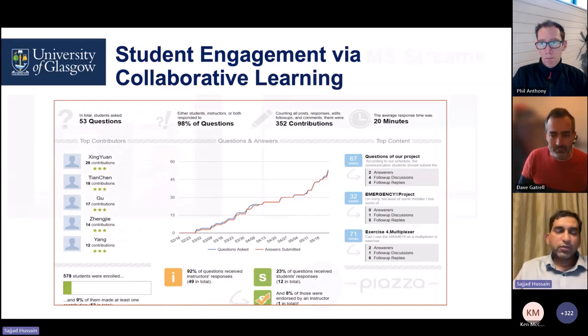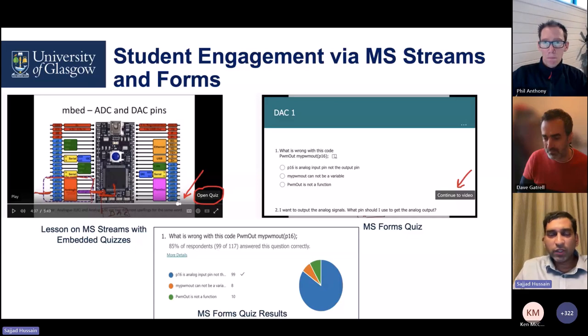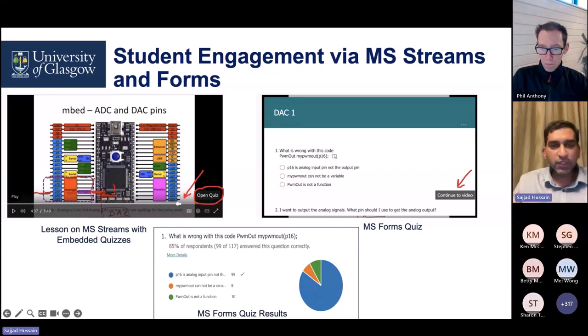Moving on to the use of Microsoft Teams and Forms. In the context of blended or online learning, when you have videos — in my case, short videos to reinforce key concepts — you can embed quizzes within those videos. When students are watching, they are taken to a Microsoft Form quiz, and you can easily see how students performed. There is an eco-cycle: how many students are watching those videos, how many are attempting those quizzes, and how well they perform — giving you a better idea of how students are engaging with your content.